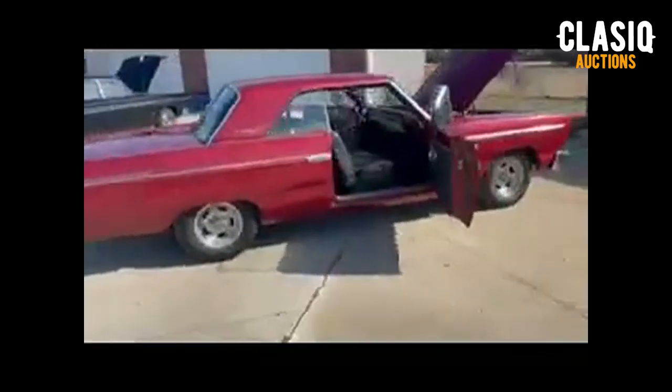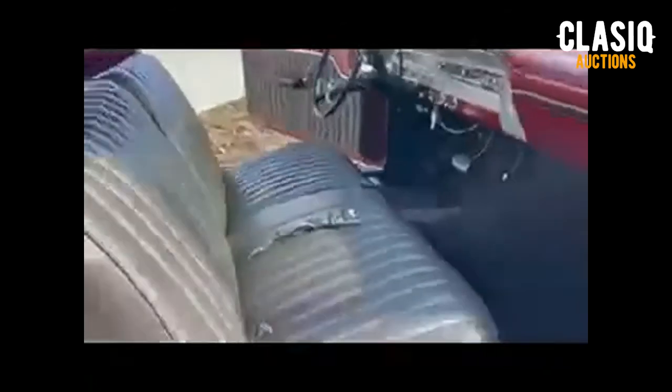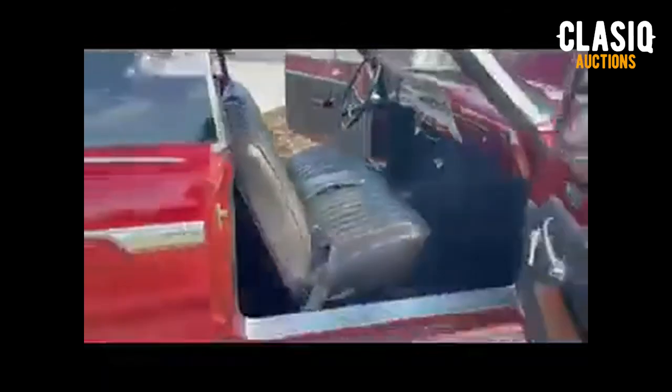An original V8 car, it now has a newer 302 cubic inch small block V8, reported to be a fine little runner. Backing the motor is a modern C4 three-speed automatic transmission. All running gear is original, down to the maintained drum brakes.